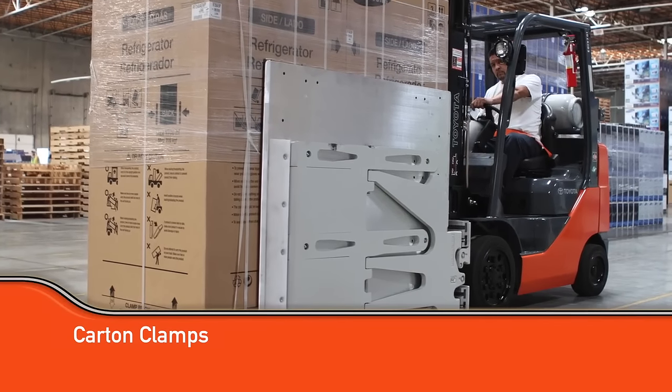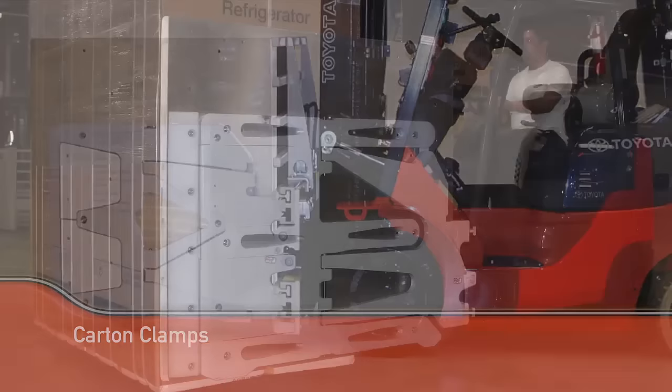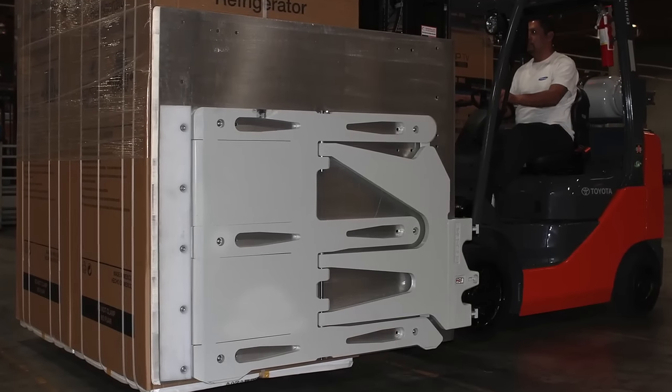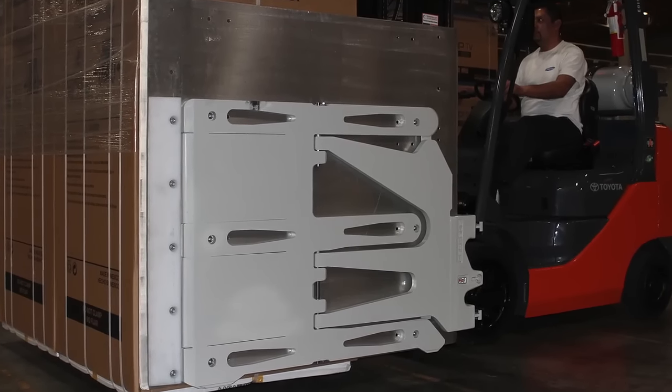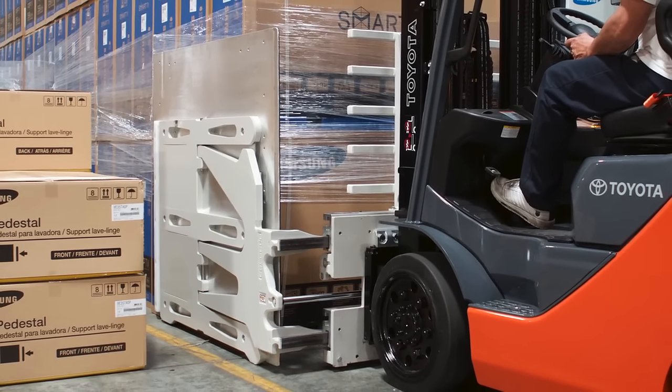If you have eliminated pallets from your work environment, carton clamps are a potential solution. With two hydraulic functions — one for side shift and one for opening and closing the arms — the carton clamp keeps palletless materials safe and secure during movement.